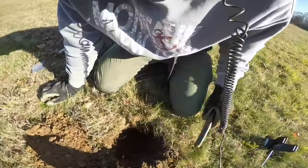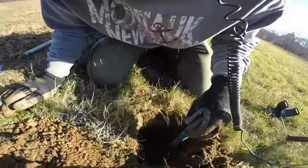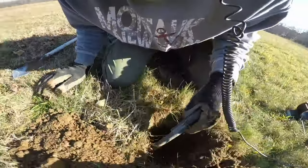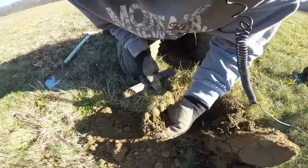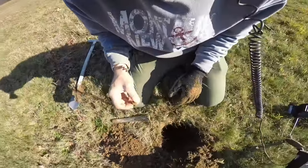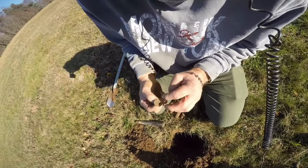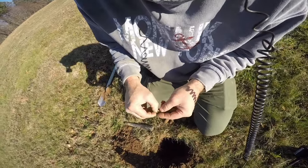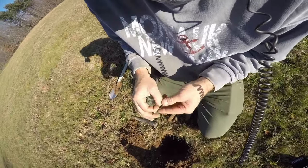I don't see anything directly, so I loosened it up — whatever it is, it's down there. It doesn't want to come out of the hole. There it is right there — it's a flat button. Wow, that was deep. Very cool — it's got the loop on it. Let's see if there's anything on it. Nope, just a flat button, but cool — it still has the loop. Very nice.